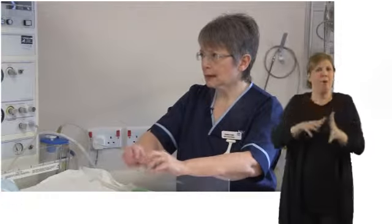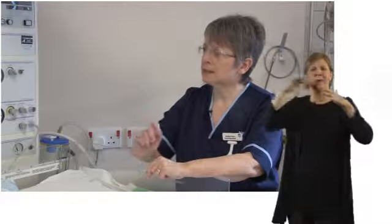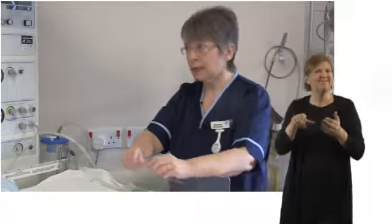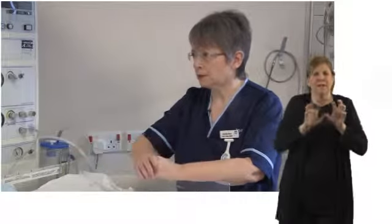Some women will access hypnobirthing classes. Some women will access aromatherapy. Some women also access a TENS machine. A TENS machine has just four pads that go on the back and it provides electrical stimulation to the nerves at the back, and it can be very, very helpful. It sees an awful lot of women through the early stages of labour up until quite far advanced.